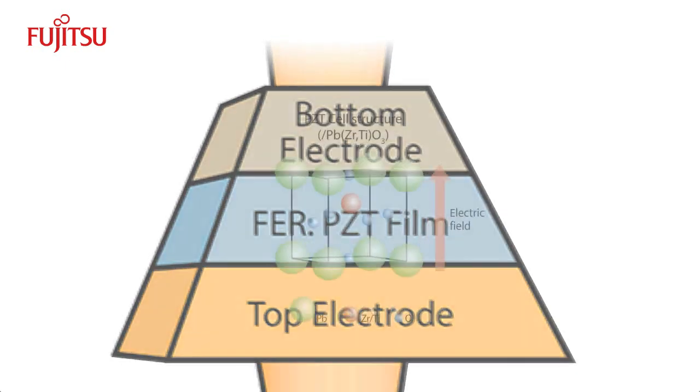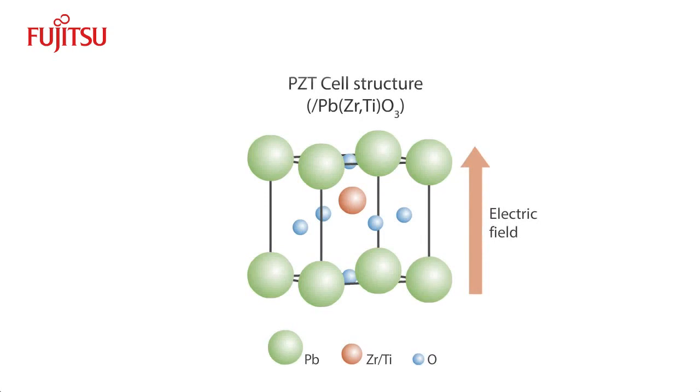When an electric field is applied across the PZT cell structure, it polarizes the PZT compound. This polarization remains even after the electric field is removed.